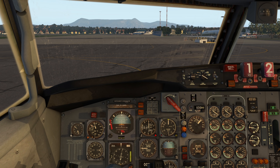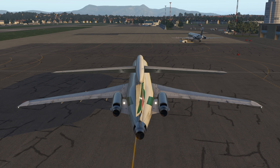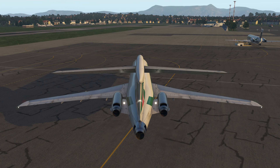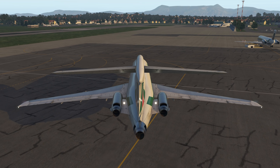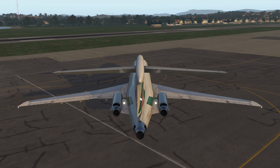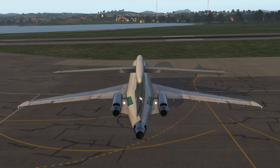First time using rudder pedals on this aircraft — interesting. Parking brake off. You have to goose the throttle quite a bit to get rolling. Had to reset my rudders — I forget to do that every time I start the sim. Parking brake off, flaps coming down as we taxi. That's how I've seen it done.